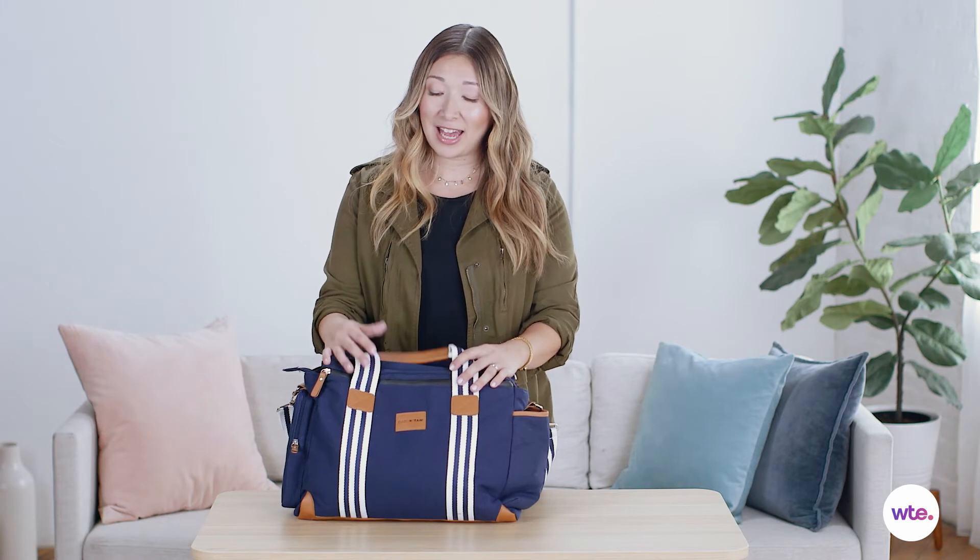All in all, this Baby K'Tan bag has loads of storage and a lot of pockets. It is, I think, the perfect bag for the parent who wants to be prepared for anything and everything when they're on the go.